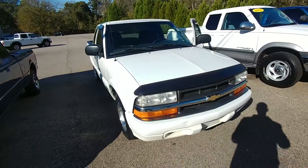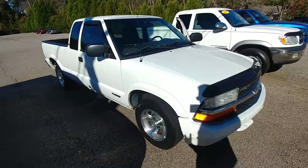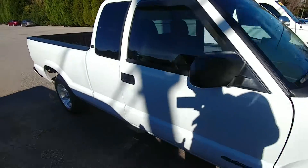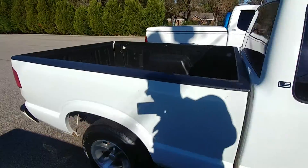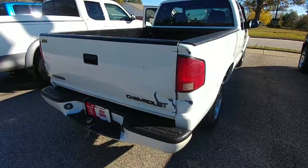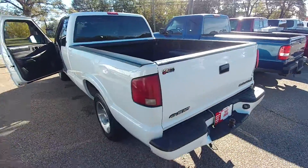Good morning, this is Michael Owenby with LaGrange Toyota and I'm gonna be showing you the 2000 Chevrolet S10 that you inquired about via email. It's a clean little truck. It does have one little dent on the back corner here, but it's nothing very major. Other than that, the truck's in good shape. It's got a good-looking bed liner.